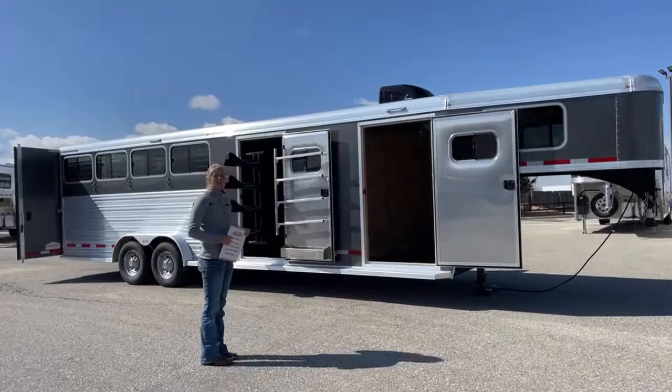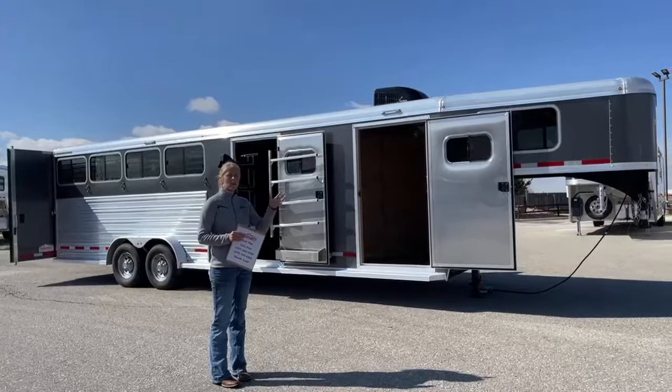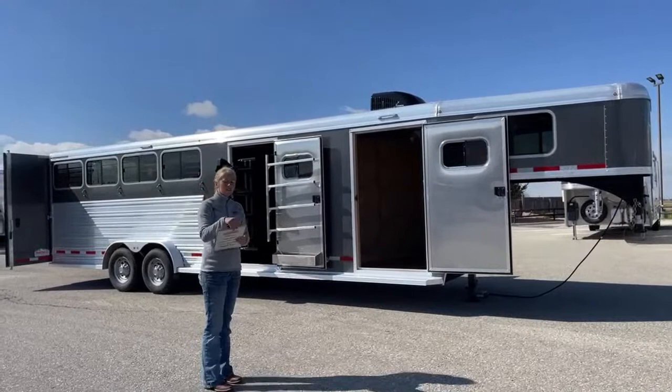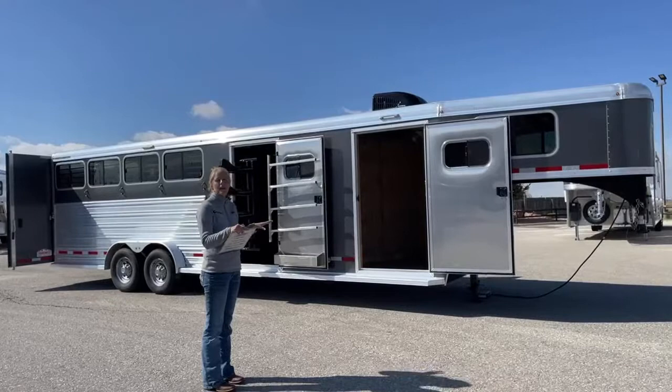We are Cimarron and Logan dealers, but we also take in a lot of trades. A lot of people will trade in their other trailers in order to buy a new one, and our shop does a whole lot of things to make sure these are the best used trailers out there. This trailer is still waiting to go through our shop, but everything has been leaving so quickly that we figured we'd give you a sneak peek since this one's really clean.